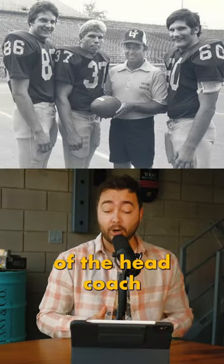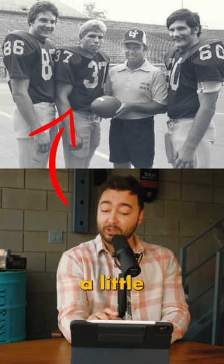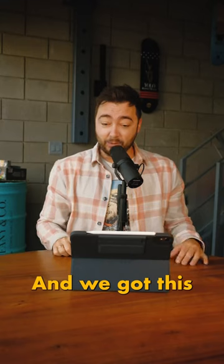This is a photo of the head coach from the Toledo Rockets. Now here on the left is number 37 — looks to be a little bit shorter, a little bit stockier. And going back to the photo, we have 37 who looks to be short and stocky. This is 100% the same guy.